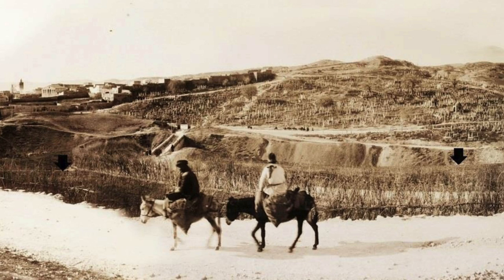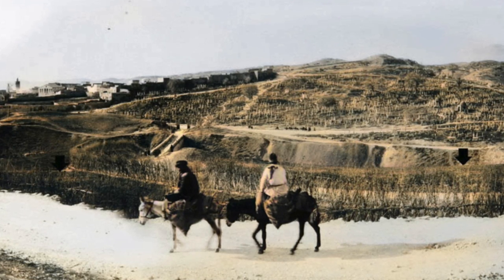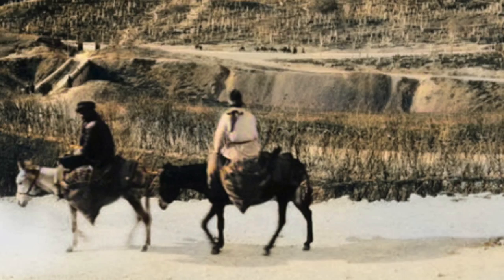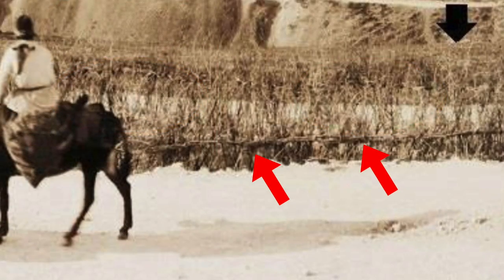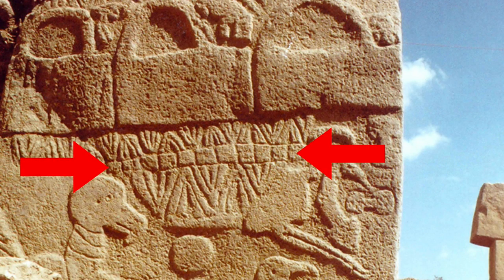In this picture from Urfa in the early 20th century, which I've tried to colourise, we can see another example of fences made from branches. According to Selig, the modern examples of the fences are arranged to make an upside-down or straight V-shape, just as we see on Pillar 43. They also have a horizontal braid in the middle to hold the fence together, which is the row of squares on the pillar.